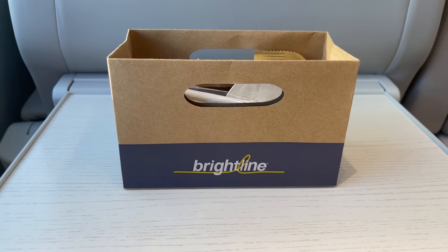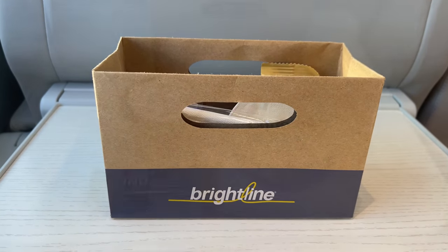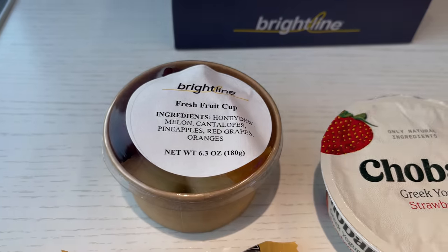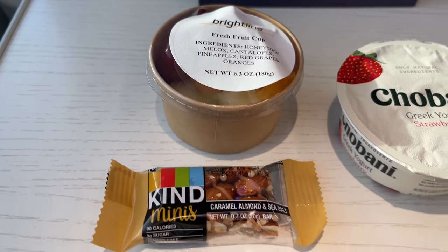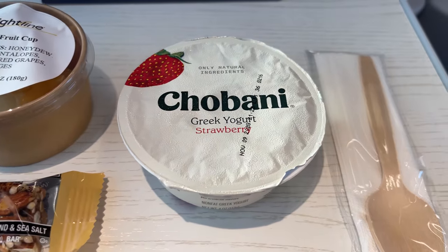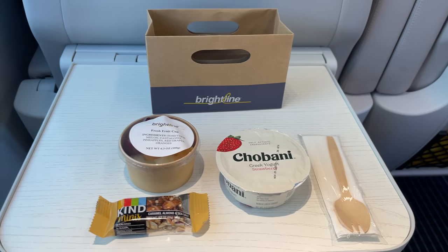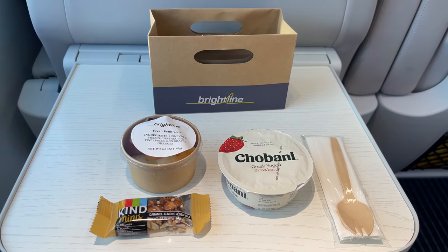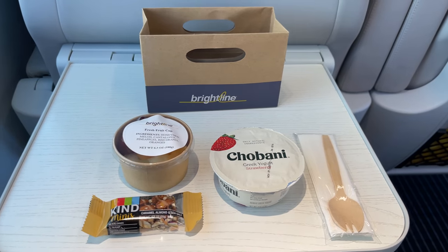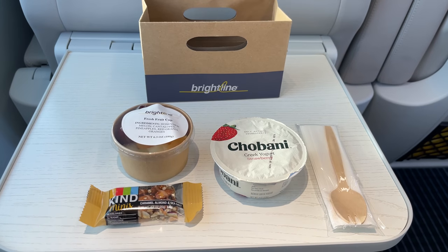Our car attendants come back through the coach to serve breakfast. On offer today is a breakfast box inside of which is a fresh fruit cup, a Kind bar, and a strawberry yogurt. The fresh fruit was crisp, fresh, and tasty, and the yogurt and Kind bar were what you'd expect. But I couldn't help but think the whole meal needed a little more. Sure, it was nice to be served a breakfast option, but this is Premium class — most passengers paid a lot to be here — so to be served what can only be described as a lackluster selection just doesn't really cut it. I'm hoping this will change moving forward, but we'll have to wait and see.